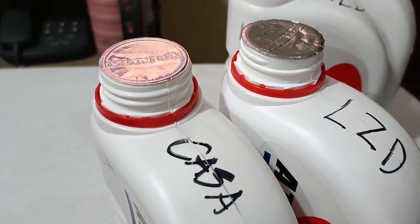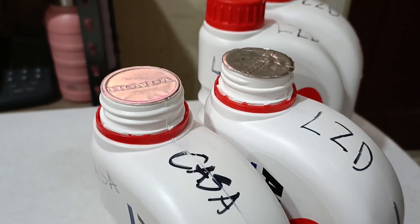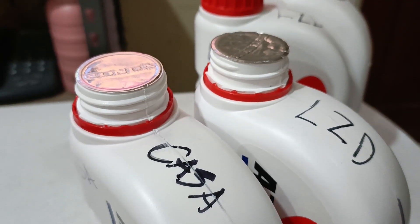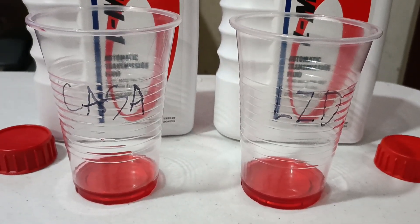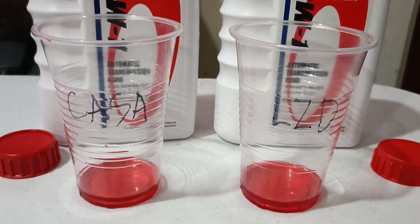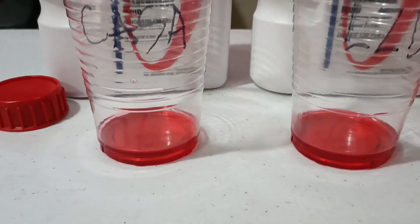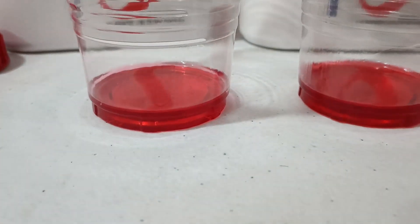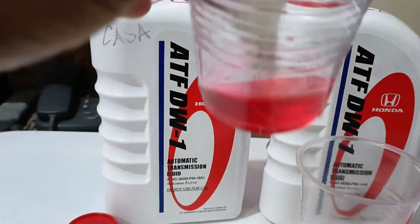Now opening the bottles and pouring samples into a clear plastic cup to look at consistency and smell. Some ATF samples have been poured — this one is from the Honda dealership and this one is from Lazada. They look similar and the consistency appears the same.